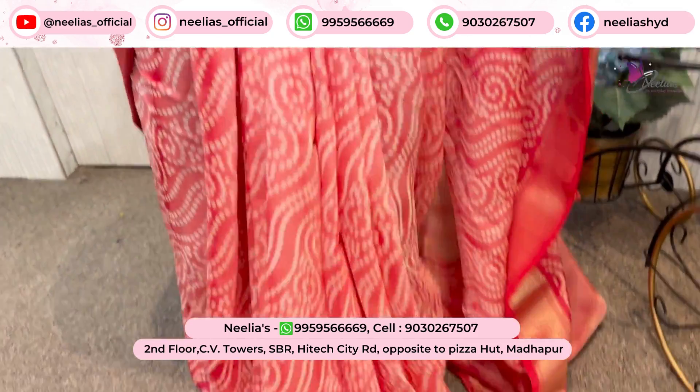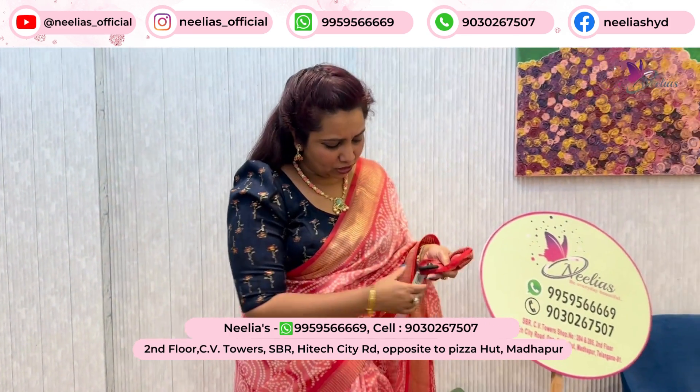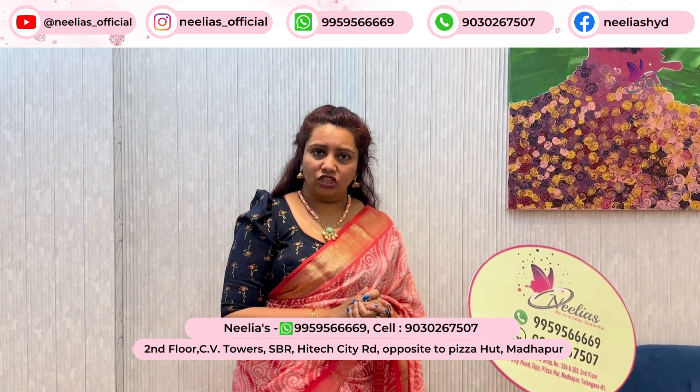Market price is $2850. I'm going to show you the retail price of $2850, and I'm going to offer it at wholesale price of $1750.